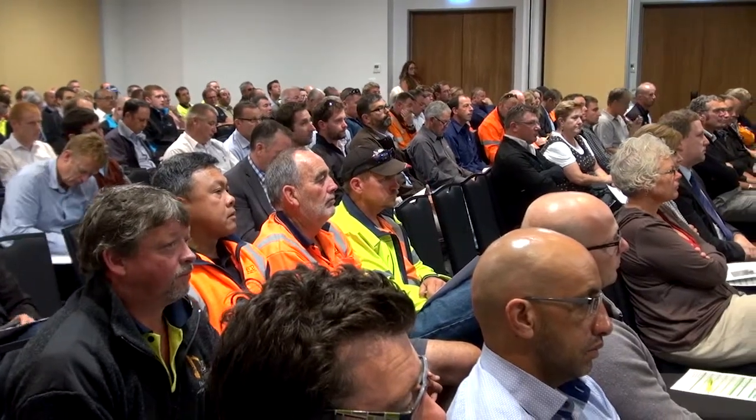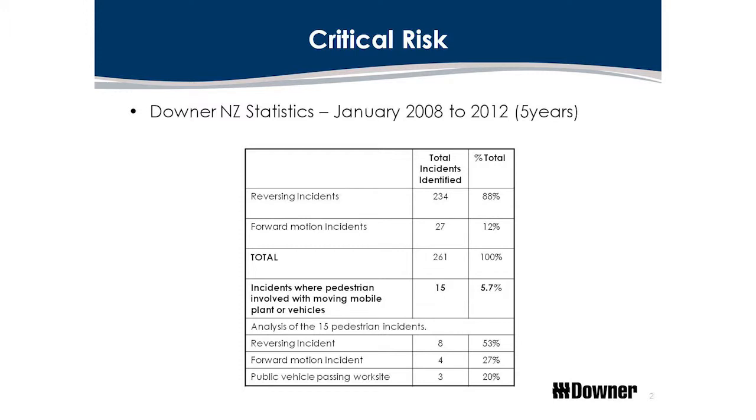What we found from the research — and this was confirmed by the New Zealand stats for five years — is that incidents where pedestrians were involved with mobile plant or moving mobile plant was at 5.7 percent, meaning we'd had some sort of interaction between the plant or a near miss. What we're finding in the industry is we have your procedure, and then you have the actual person following the procedure, and they don't always meet in the middle.